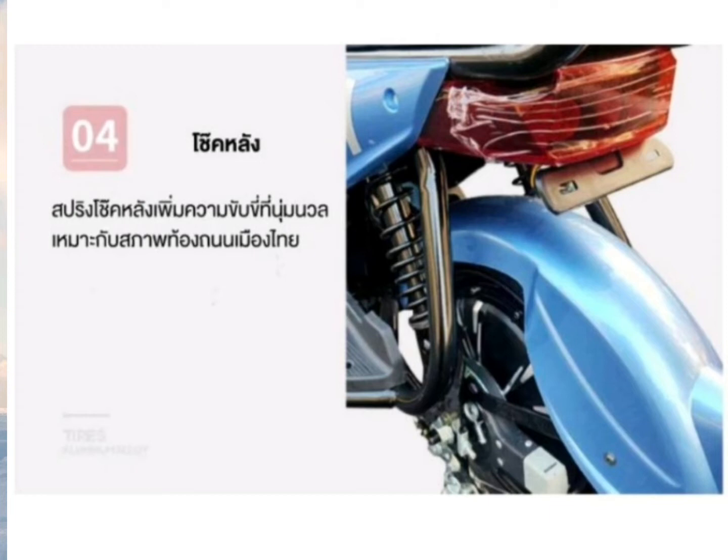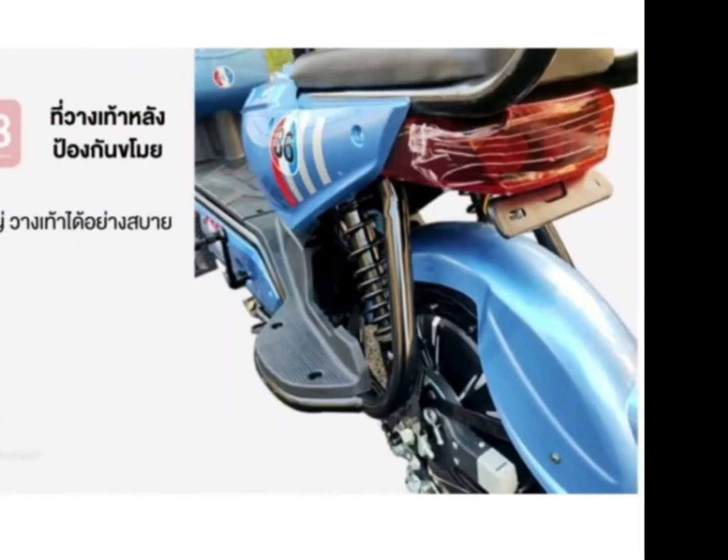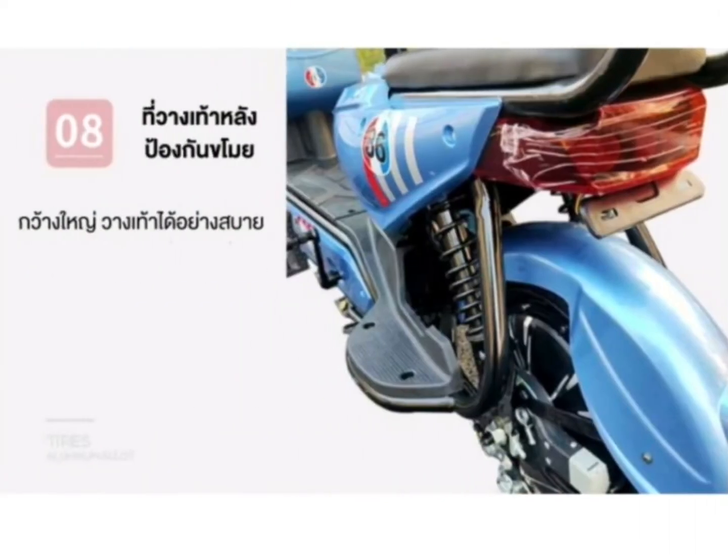โช้คหลังทั้งคู่เลยนะคะ ต่อมาไฟหน้าเป็นแบบ LED เฉพาะไฟหน้านะคะ ส่วนไฟเลี้ยวและไฟท้ายก็เป็นไฟปกตินั่นเอง เรียกว่าสะดวกสบายในการขับขี่ช่วงกลางคืนได้ดีด้วย สำหรับที่วางเท้ากว้างใหญ่ วางเท้าได้อย่างสบายเลยค่ะ